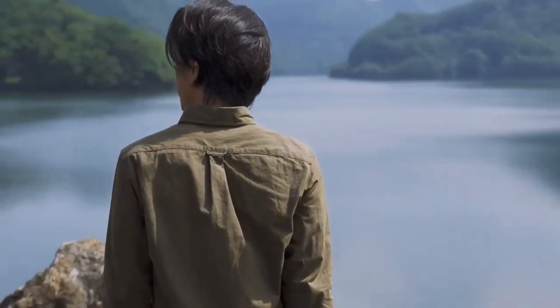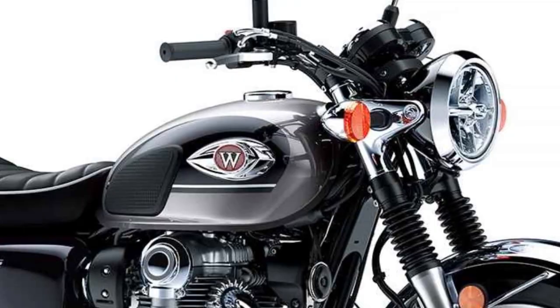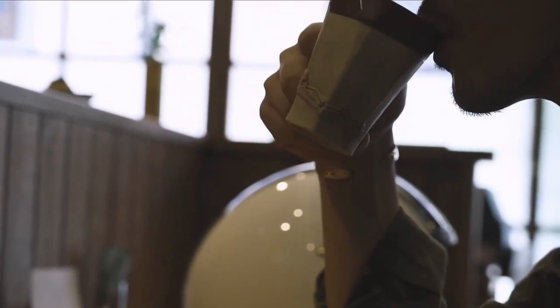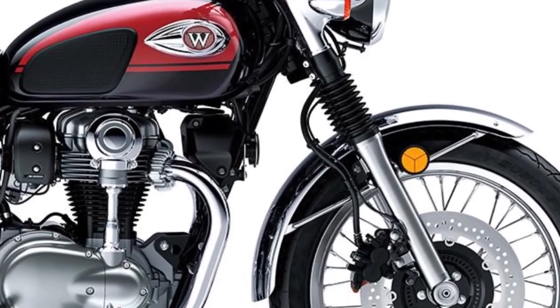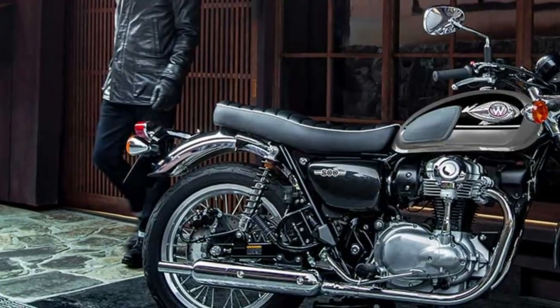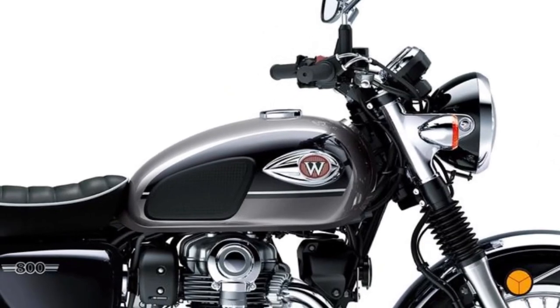The twin mufflers were carefully tuned to bring out the characteristic note of the engine's 360-degree crankshaft configuration, creating a hearty roar to complement every twist of the throttle. The simple, elegant muffler design utilizes smooth curves and long, straight lines.